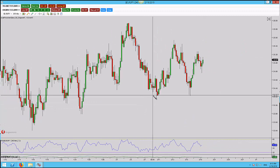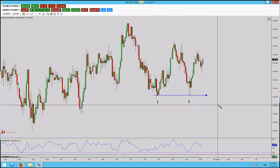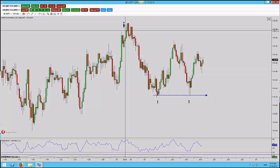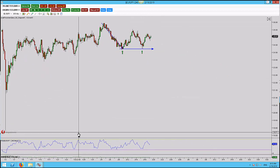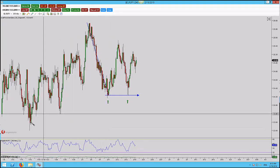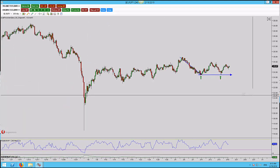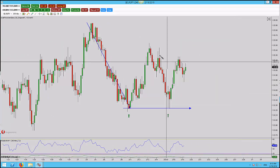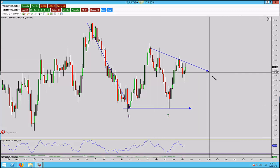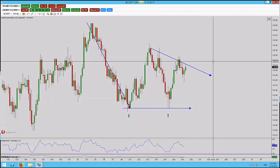On the 240 it's a bit of a mixed bag. We've come down to this level — you can see it's been tested — and that was after we had this move lower. Overall, looking at the bigger picture, I would suggest that we're going bullish, although you could make a bearish case. But there's nothing to clearly indicate bearish here.